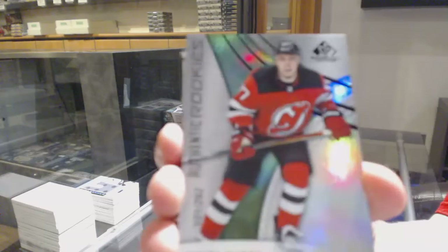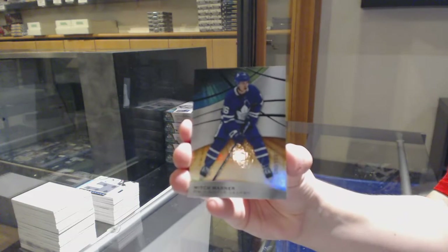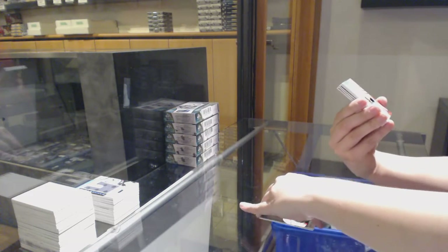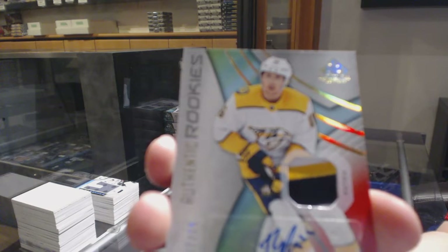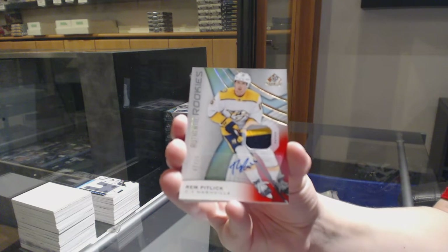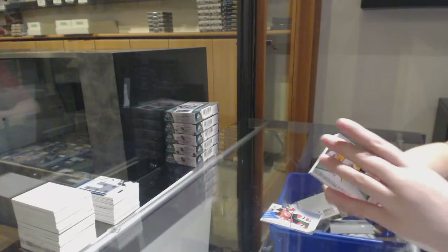We've got number to 292, Nikita Gusev for the New Jersey Devils, Rainbow. Number to 103, orange for Toronto, Mitch Marner. We've got a red rookie patch auto number to 15 for the Nashville Predators, Rem Pitlick.